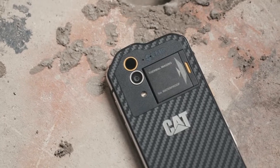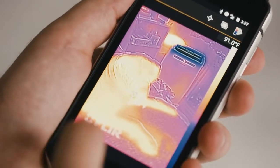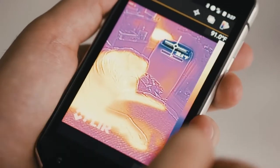You might be wondering, why would I need this technology in my phone in the first place? And if you're asking that question, then this phone probably isn't for you. I was asking it a lot over the last couple days as I was using it, and as fun as it was to take the temperature of my dog or make sure that the cold air from my air conditioner wasn't just going right out my apartment window, I didn't really have much use for it.